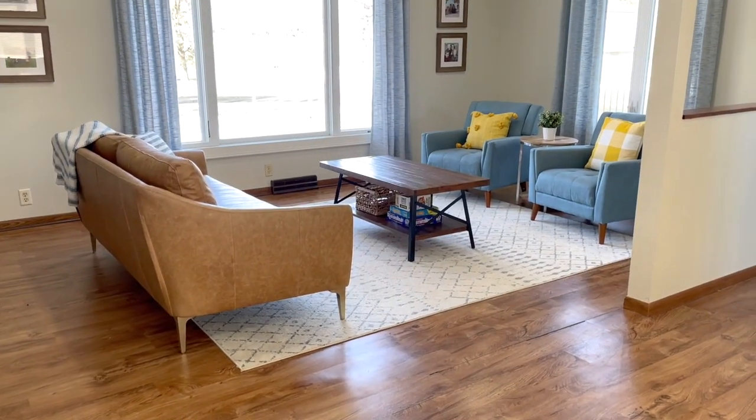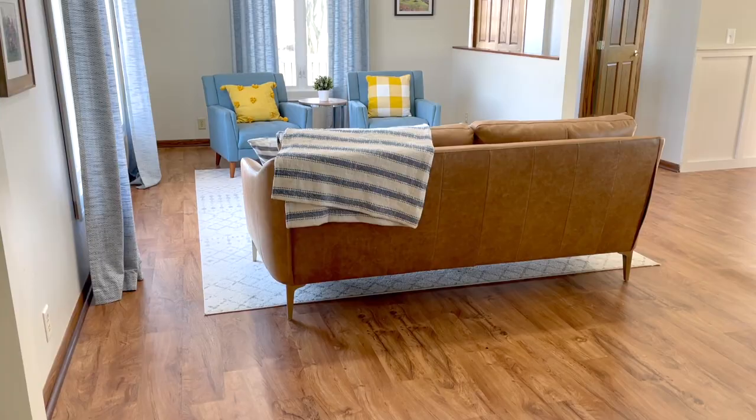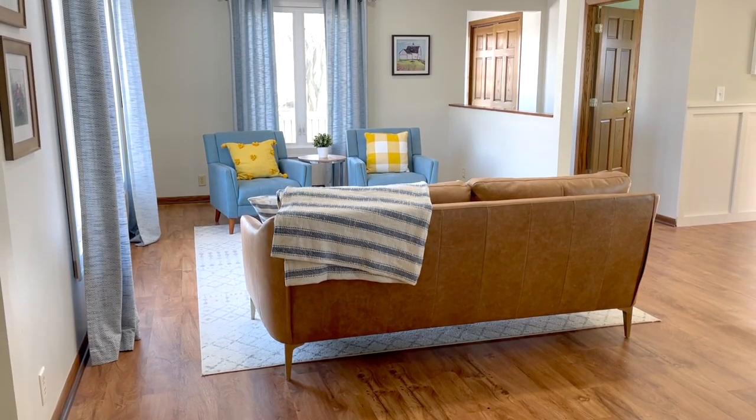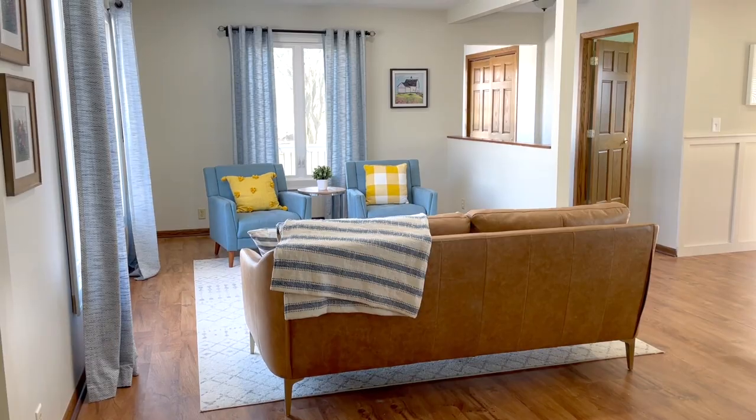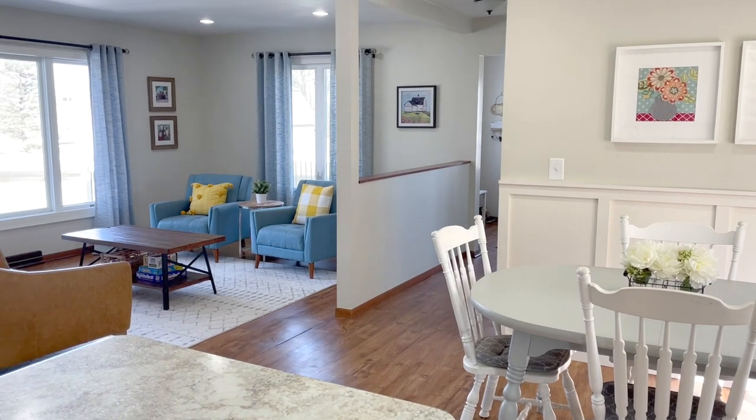We want to show you the new addition to our living room. I feel I need to explain myself for a second. When we got this living room furniture a year and a half ago, we still had our TV room with a couch and Tom's recliner — that was the comfortable TV-watching seating the kids used. This could be my room to finally have the furniture I'd always wanted.